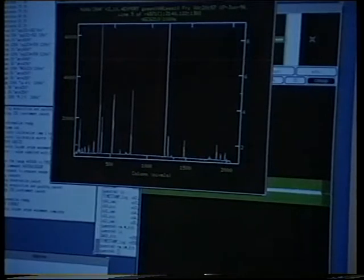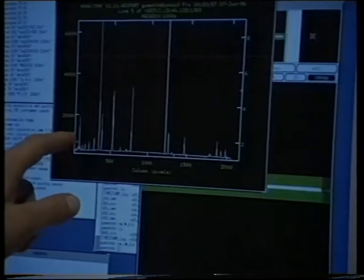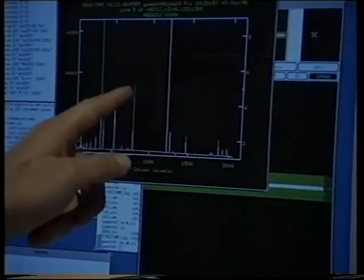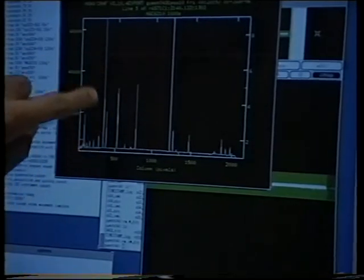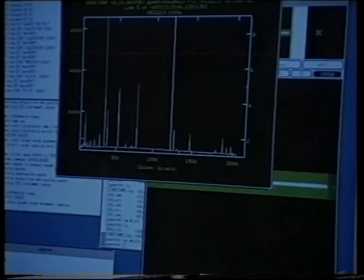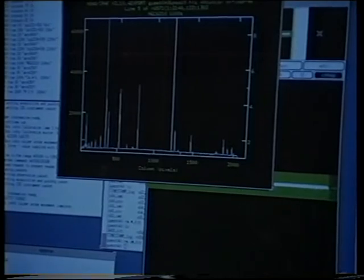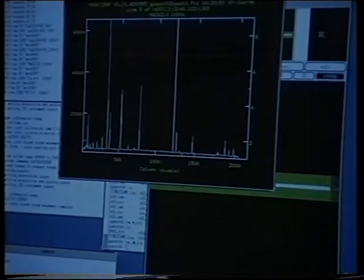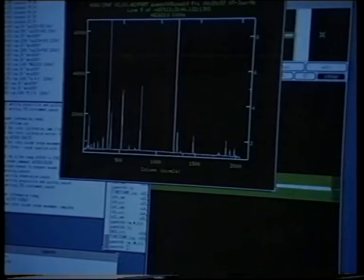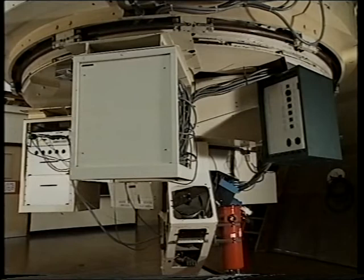Each of these lines corresponds to an element. For instance, this system of lines that goes down like that are hydrogen lines. These strong lines here correspond to argon, and this line at the end here is a helium line. We can use these lines to derive temperatures and densities for the nebula shell, and from that, by indirect methods, we can then derive the luminosity of the star, the distance to the star - all kinds of things. This technique is the basis of modern astronomy.